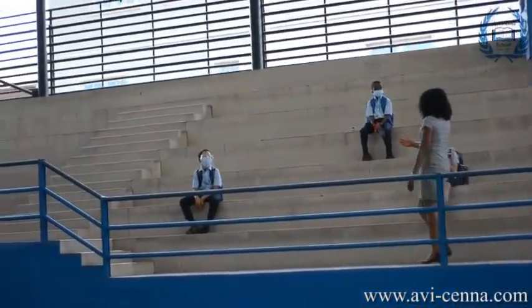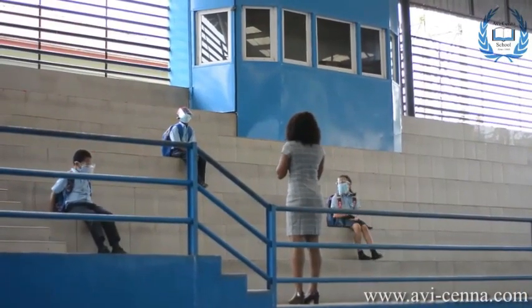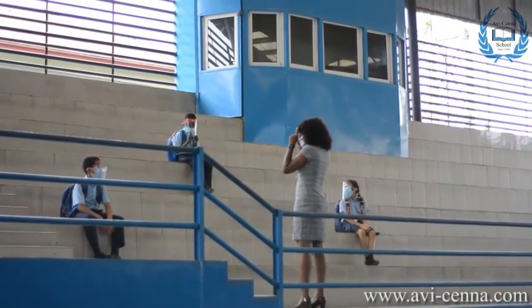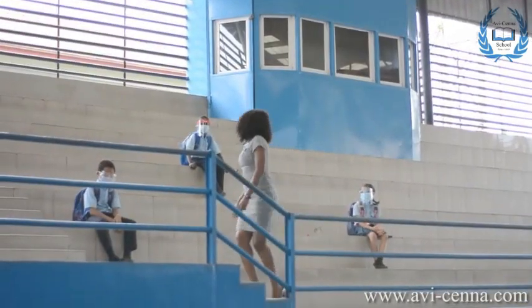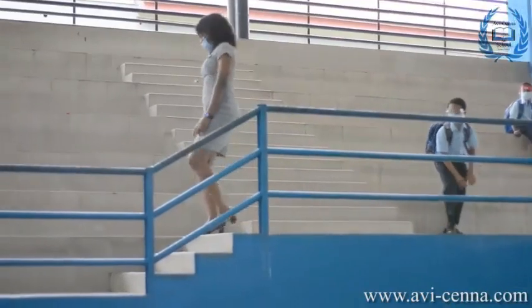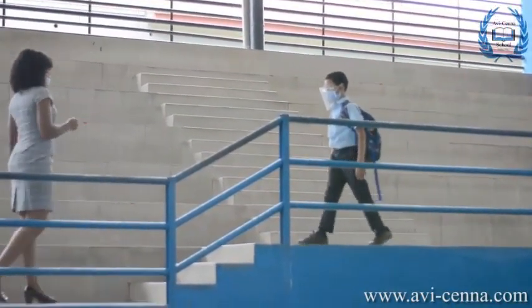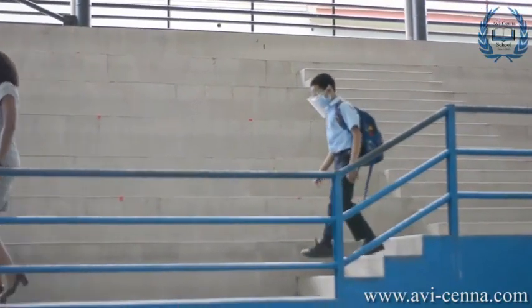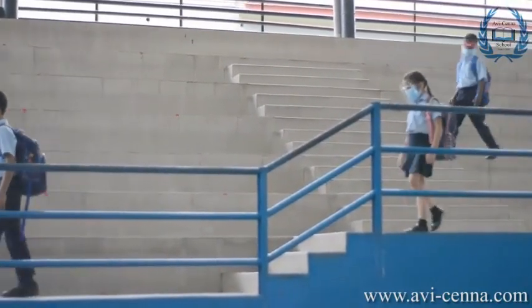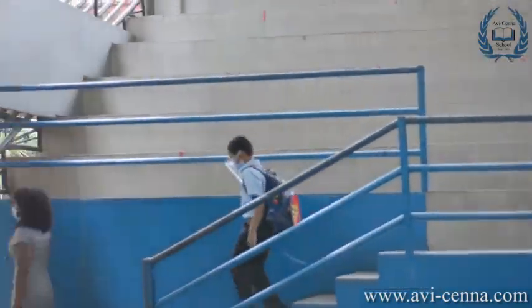When your teacher arrives, he or she will first remind you of safety protocols to be observed while moving through the school corridors and then lead you out of the pavilion. Please follow quietly as instructed, remembering to leave a 2-meter gap between yourself and the person ahead of you in line. Remember, if you can touch the person in front of you, you are too close.